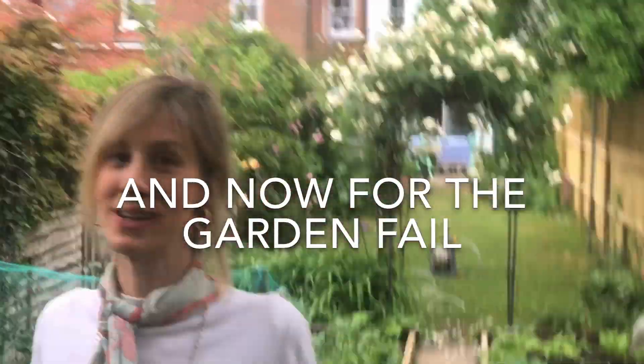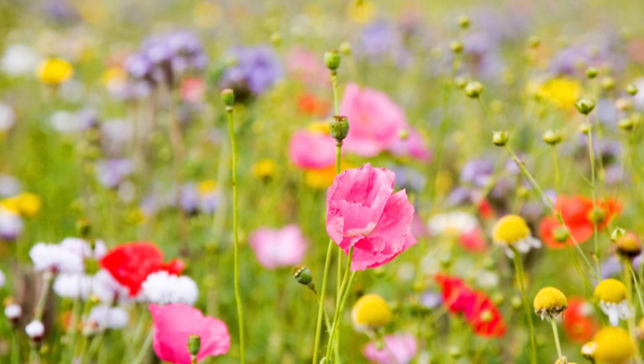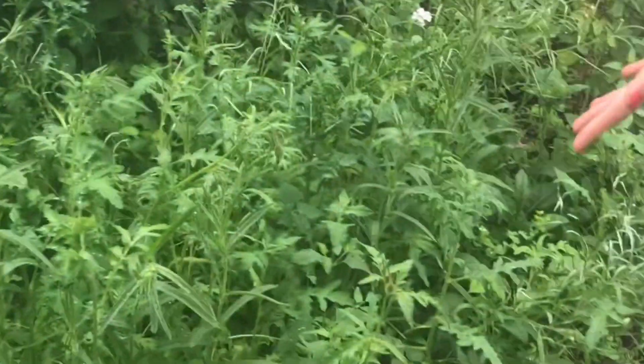I thought it would be quite good to mention the failure. Back in March we planted a spring meadow — we thought. Had visions of beautiful colours, pinks and purples, yellows. And this is the spring meadow, which is essentially a pile of weeds. I don't really know what we did. Anyone with tips, they would be greatly received.